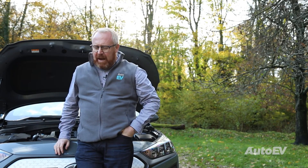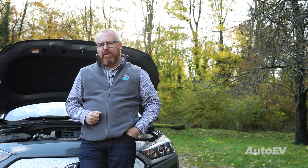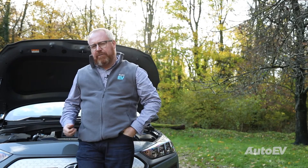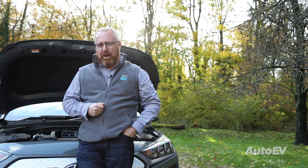Yes, they do. The size of the battery will theoretically dictate the range of the car, and as the full electric vehicle has no other form of propulsion, a much larger battery is required to move it along.